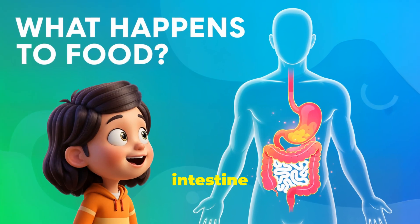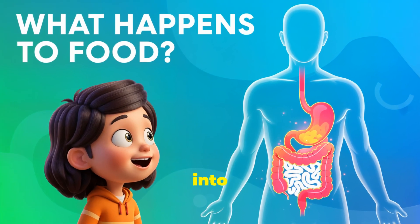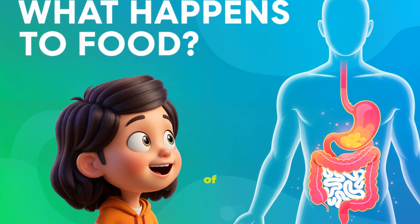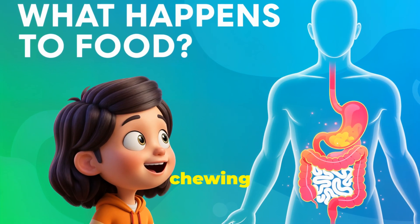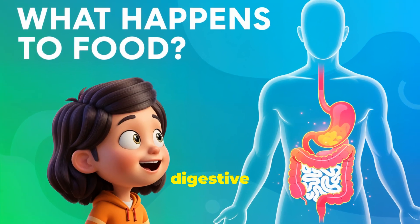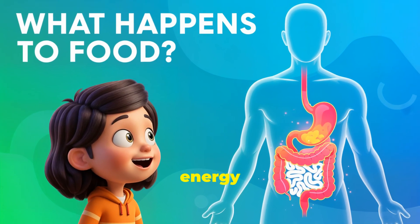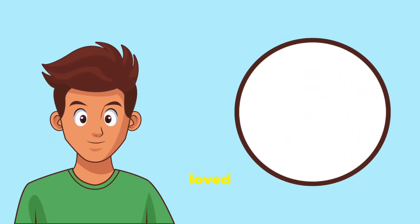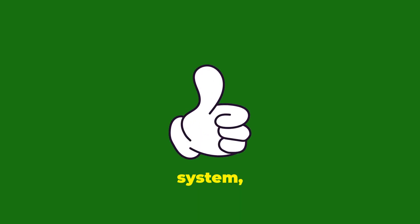Food goes in mouth — chomping down, esophagus sliding, into stomach churning, into small intestine absorbing nutrients, into large intestine forming waste. And that's the incredible journey of your food! From chewing to absorbing, your digestive system is always working hard to turn your meals into the energy and building blocks you need to grow big and strong.